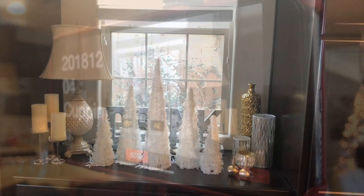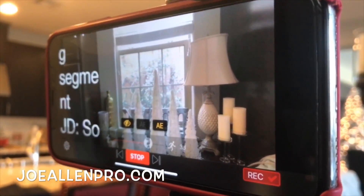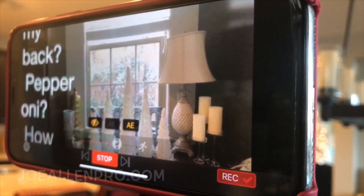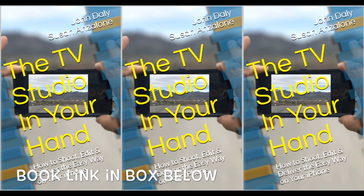We have a new app to tell you about. It's another easy step in making your smartphone your own TV studio in your hand, just like we say in our book.